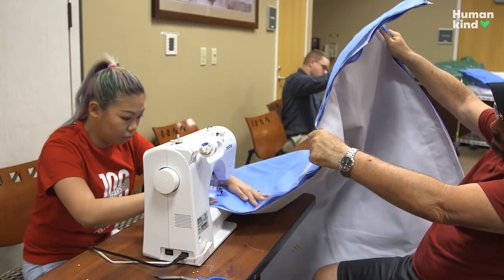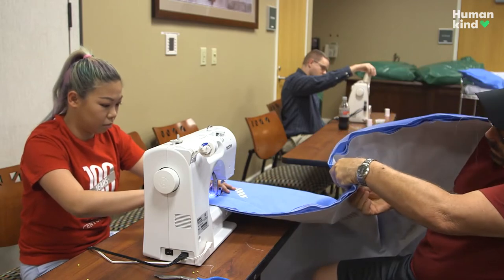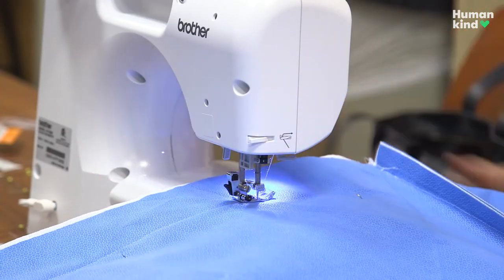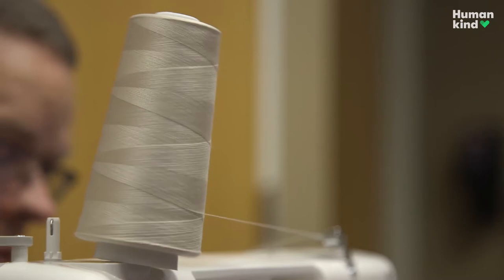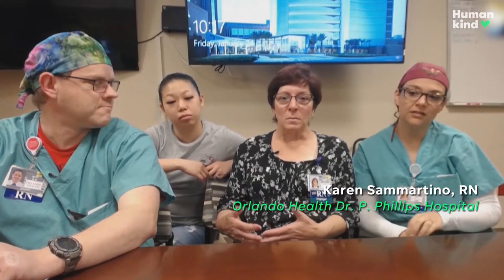I think the thing that makes them kind of suitable for sleeping bags is it's like a blend of fabric and paper. It's reasonably water resistant. It's breathable. It's soft, too. We hope that they are able to use it to help keep them dry, to help keep them warm, to protect them from the elements if need be.